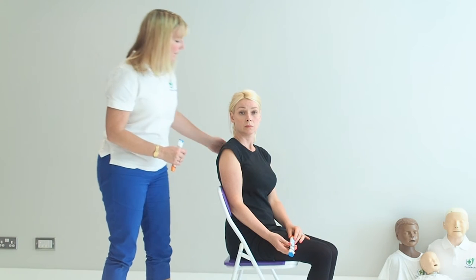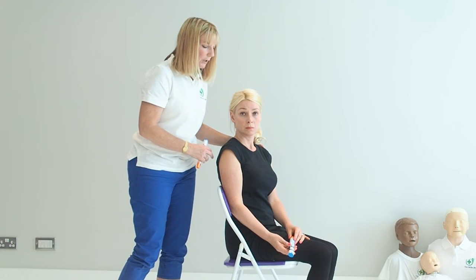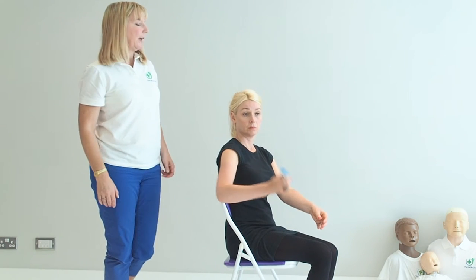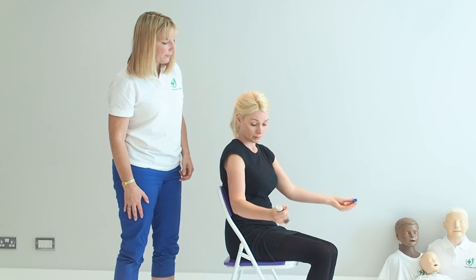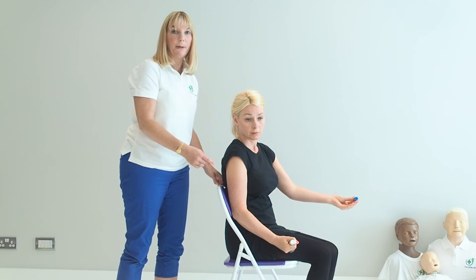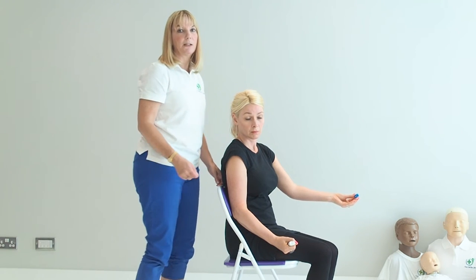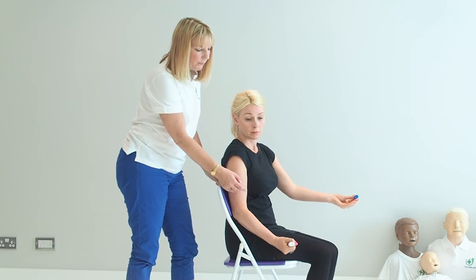This casualty is having an acute allergic reaction. She's going to hold the EpiPen in her dominant hand, shake it, use the other hand to remove the cap, put it in the upper outer part of the thigh, and hold it for 10 seconds. It takes 10 seconds for the medication to go in, then you remove the EpiPen.